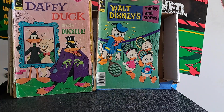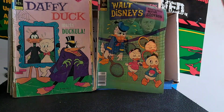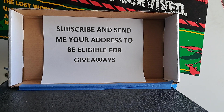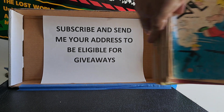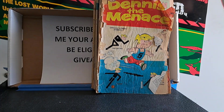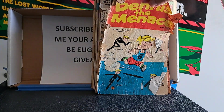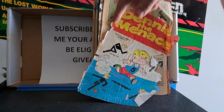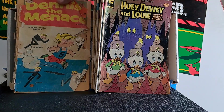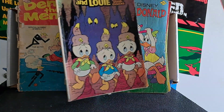Daffy Duck meets Dracula - that's interesting, and it would predate Count Duckula. It's from 1975, so that might be fun - neat cover. Walt Disney Comics and Stories, volume 37 number 11, from August '77. A really rough shape Dennis the Menace - even archival tape won't save this one. The only reason it's still connected is someone put tape on it at some point. I'll read the stories and then it'll probably hit the trash bin. Huey, Dewey and Louie - nice cover.